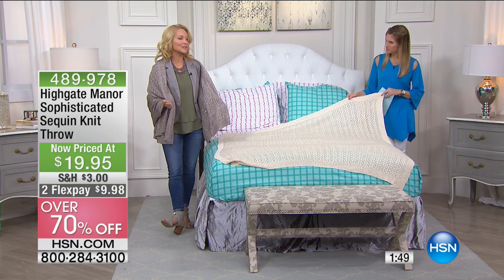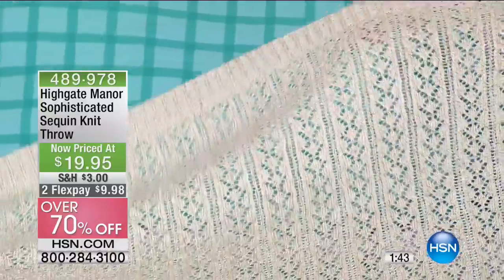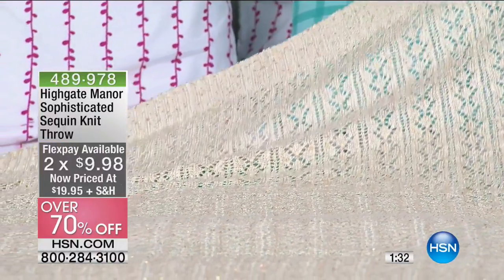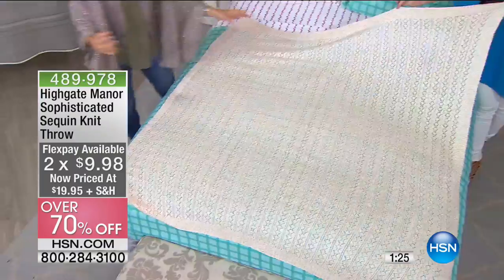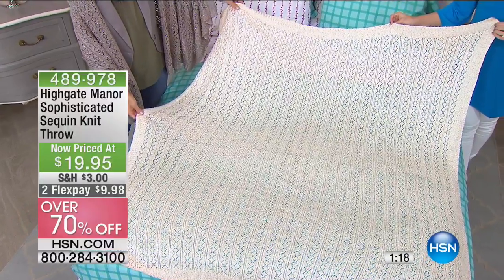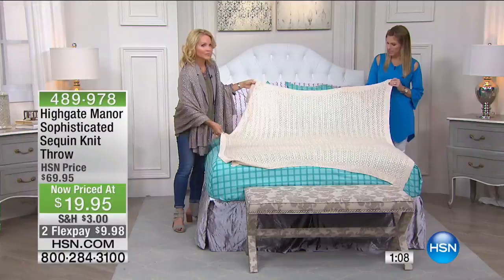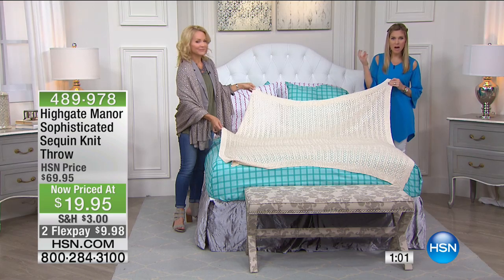You've taken this beautiful sequin knit throw and made it a shawl. I have a sweater actually that looks very similar to this. When I first saw this from Highgate Manor, exclusive to HSN, I thought there are so many different ways to use this. You can use this as a blanket on the bed — it is 50 by 60 inches, so it is a true throw — but it's 100% of the softest cotton you will ever feel. It's actually all crocheted together. There are actual sequins sewn into the blanket. It comes in beautiful ivory, and also taupe.